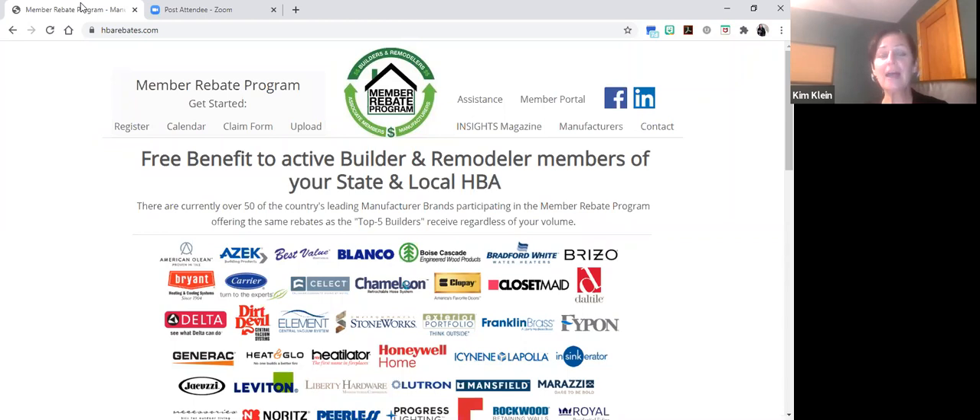The page we're looking at now is the homepage. This is going to be your one-stop shop for all things associated with the Member Rebate Program. You'll see the top toolbar for all your navigational needs. Down below, you will see the listing of all of the current participating manufacturers, and these manufacturers are updated on a quarterly basis. As new manufacturers join the program, we get that updated.